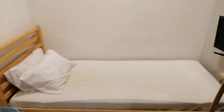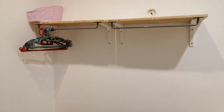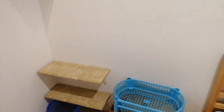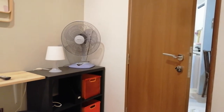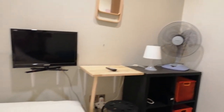That's a single bed with two pillows. To the left you can see storage spaces for your clothes and shoes and so on. Towards the right is a shelf, table fan, lamp, mirror, and also a TV.